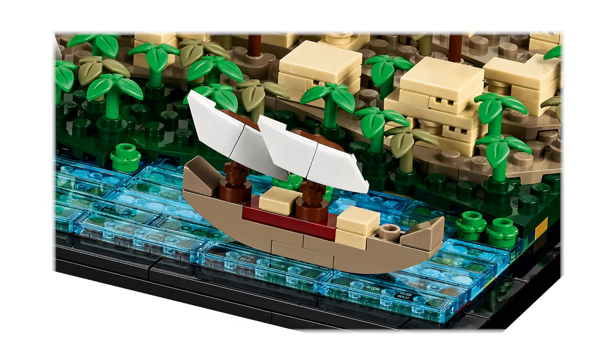What I like, but I'm not sure should be part of the model, is the river Nile. These days the Nile is a bit far from the pyramid, but who knows where exactly the river flowed at that time.